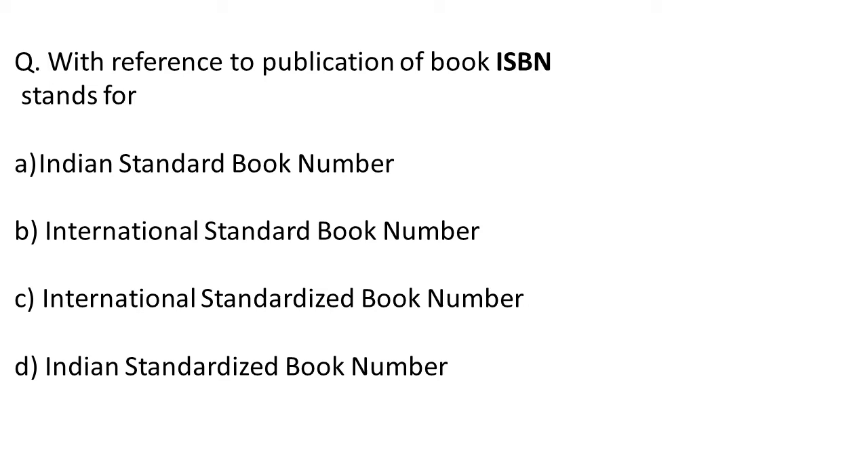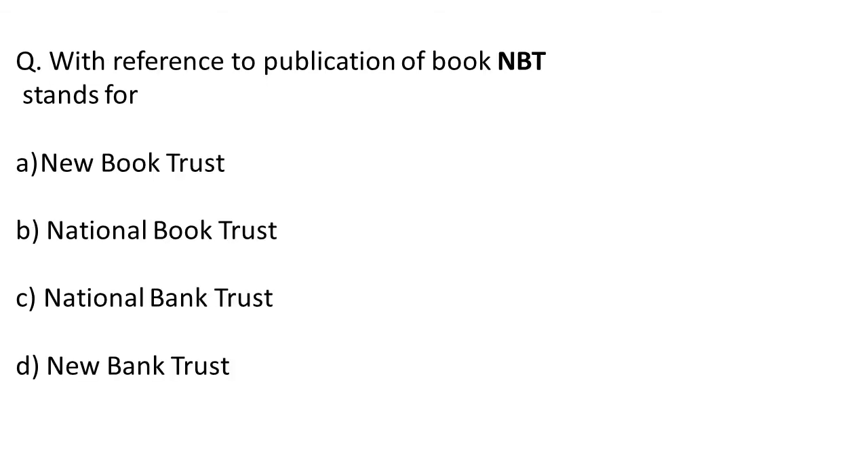Moving on to the next question: with reference to the publication of a book, NBT stands for? As we have seen, ISBN is International Standard Book Number. The Indian agency which maintains books is NBT — National Book Trust. So the correct answer is option B.